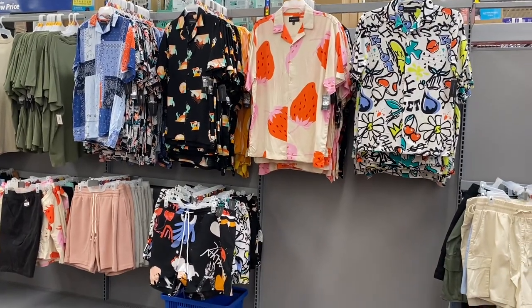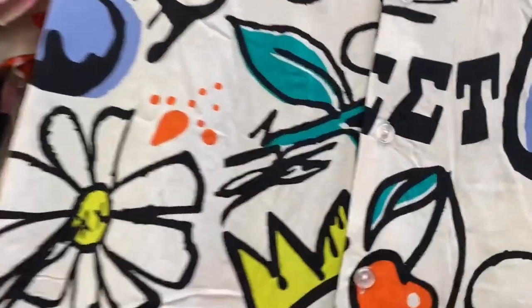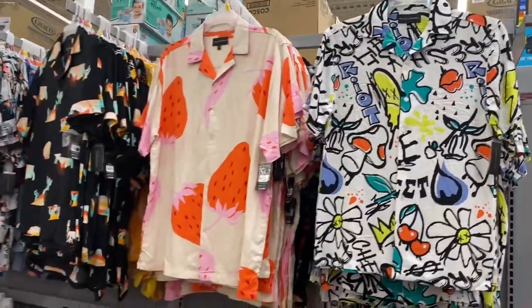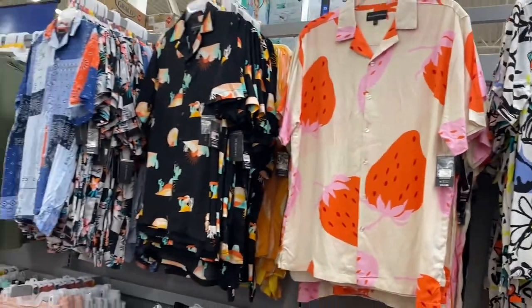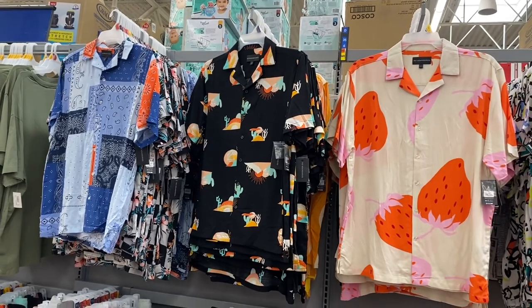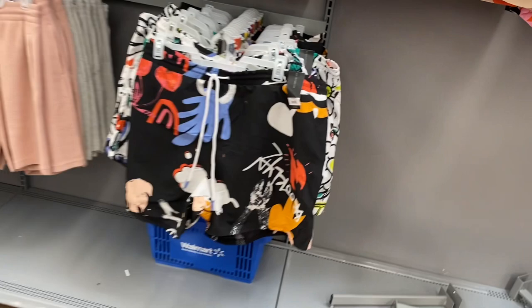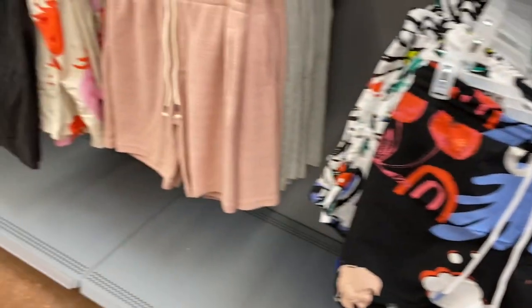They have some new stuff over here that looks really cool. The No Boundaries line always has really cool stuff. This button-down shirt is $12.98 — very retro, looks like 90s vibes. They also have a strawberry print, bandana print which is very on trend right now, and a cactus print. They have matching shorts for all of these — the shorts are $14.98.